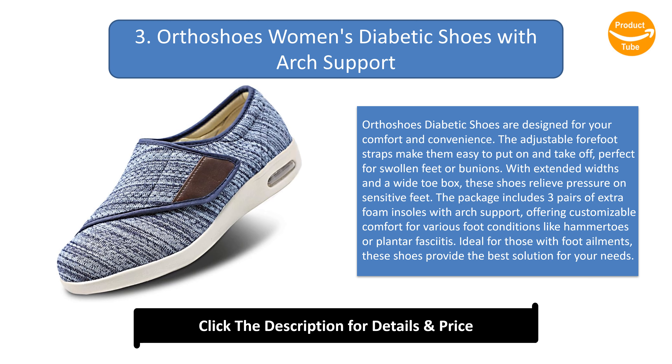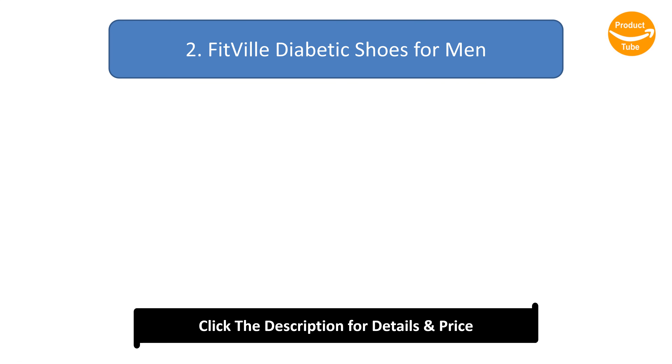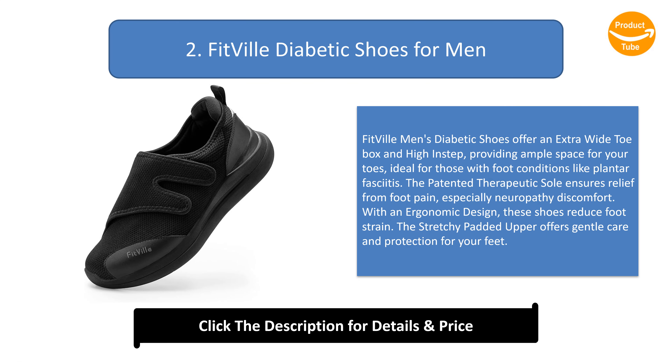Number 2: Fitville diabetic shoes for men. These men's diabetic shoes offer an extra wide toe box and high instep, providing ample space for your toes, ideal for those with foot conditions like plantar fasciitis. The patented therapeutic sole ensures relief from foot pain, especially neuropathy discomfort. With an ergonomic design, these shoes reduce foot strain, and the stretchy padded upper offers gentle care and protection.